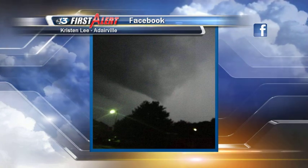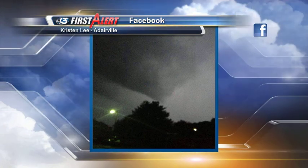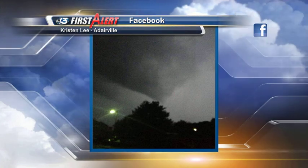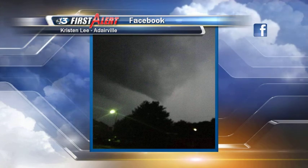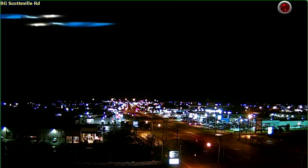That's a nice shot there from southern Logan County, which was under a tornado warning for a time late last evening. No confirmed damage from any of those tornado warnings in the area, but it was a little bit scary there for a while with the tornado warnings passing through.